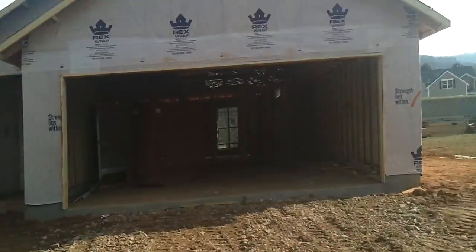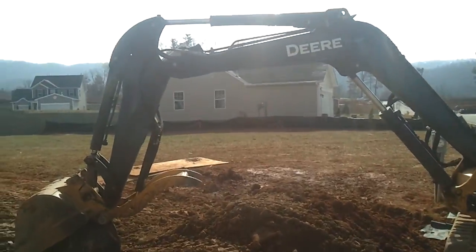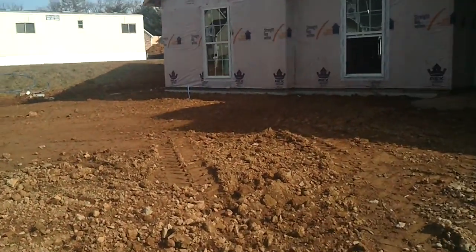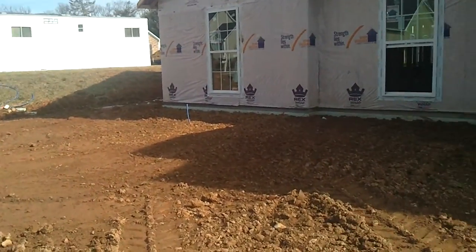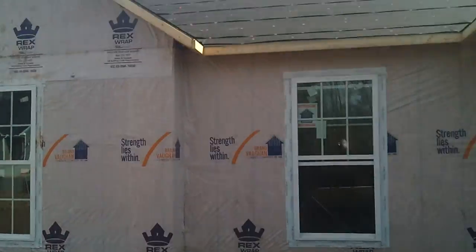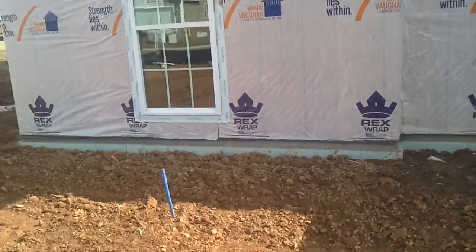There's my side yard and stuff like that. I'll take you around to show you the side of it real fast. I'm trying to keep the mud off my shoes, but the windows are a little low, which I like.